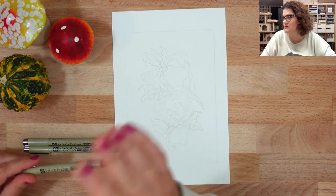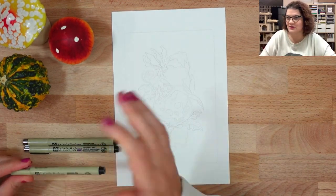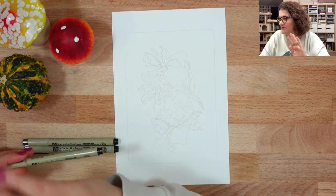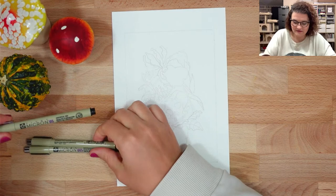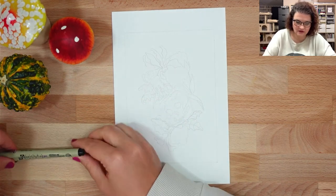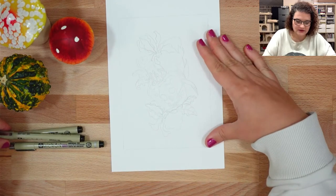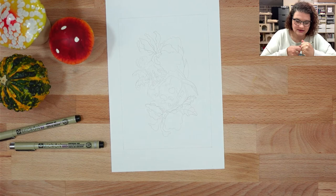As always I am using my Micron pens. Hello to whoever is watching - I see four people watching now, I assume mom is one of them, hi mom. We have a 0.5, a 0.3, and a 0.005. So this first one is going to be dizzy.